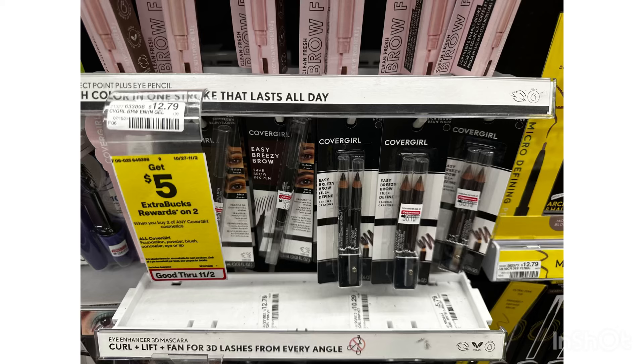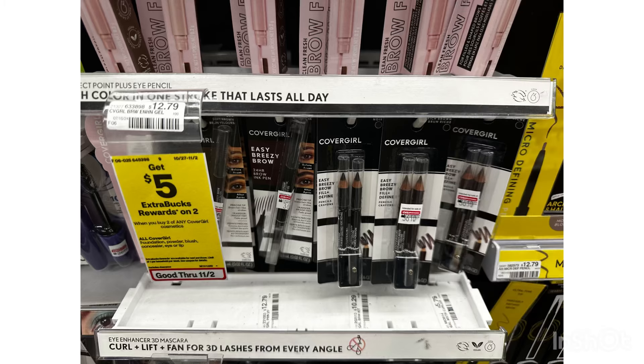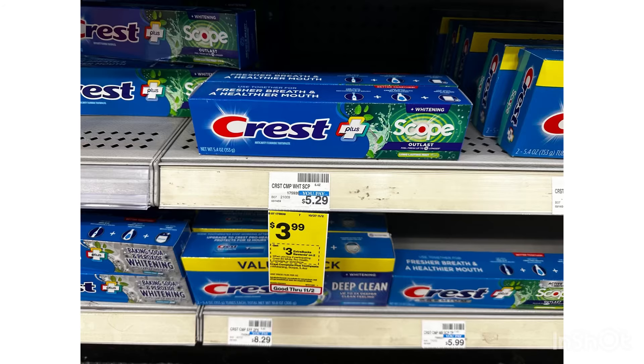The next item I'm going to grab is this huge money maker CoverGirl. These are $5.29, and if you buy two you will receive a $5 ExtraBucks. We have a $4 instant coupon, and I'm also going to use two $3 paper coupons. After the instant coupon and paper coupons, I'll pay $0.58, but then I will receive a $5 ExtraBucks, making my transaction completely free and a $4.42 money maker.